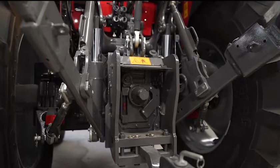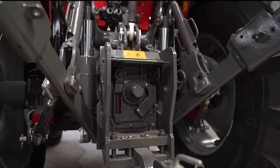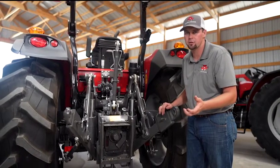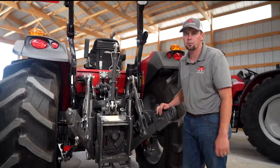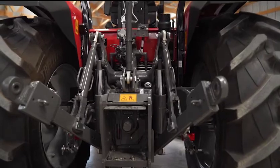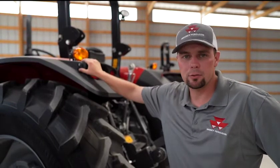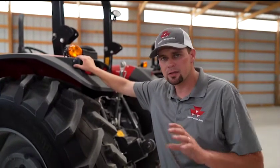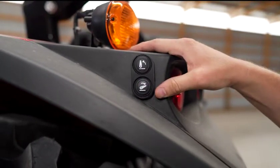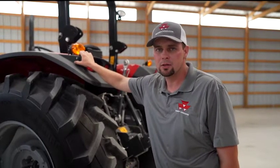The 5700 and 6700 Global Series come standard with a 540, 540E, and 1000 PTO, while on the 4700 you choose between 540/540E or 540/1000 PTO. All three Global Series — the 4700, 5700, and 6700 — come standard with rear-mounted three-point fender controls, so when you back up to a three-point implement, you can simply raise or lower the lift arms from the ground to match your implement perfectly, making hooking and unhooking a breeze.